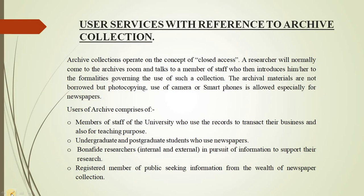Concerning user services within the archive section, the archive collection operates on a concept of closed access. A researcher will normally come to the archive room and talk to a member of staff who then introduces him or her to the formalities governing the use of such a collection. Archive materials are not borrowed but photocopied. Use of cameras or smartphones is allowed, especially for newspapers.